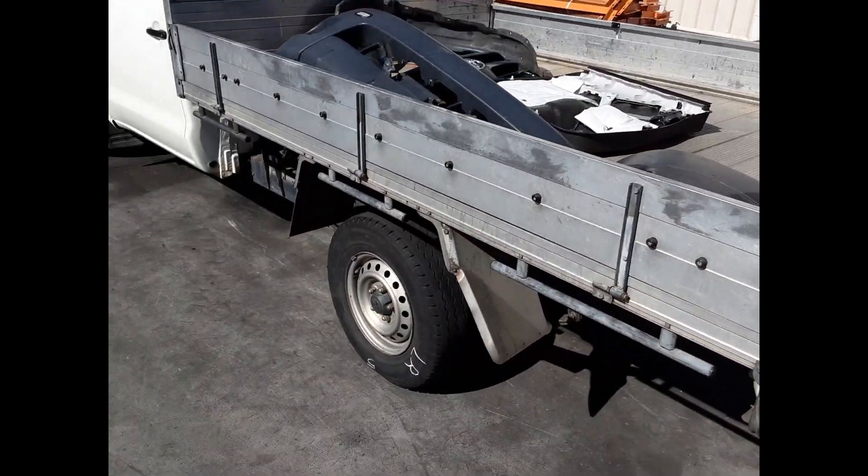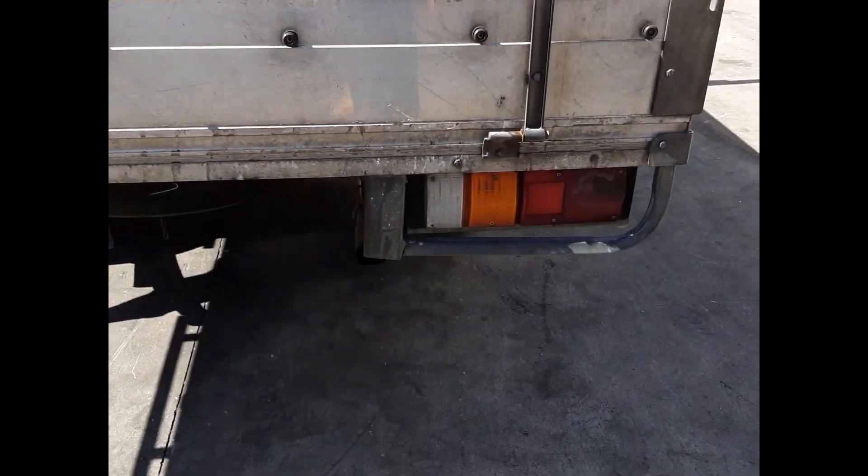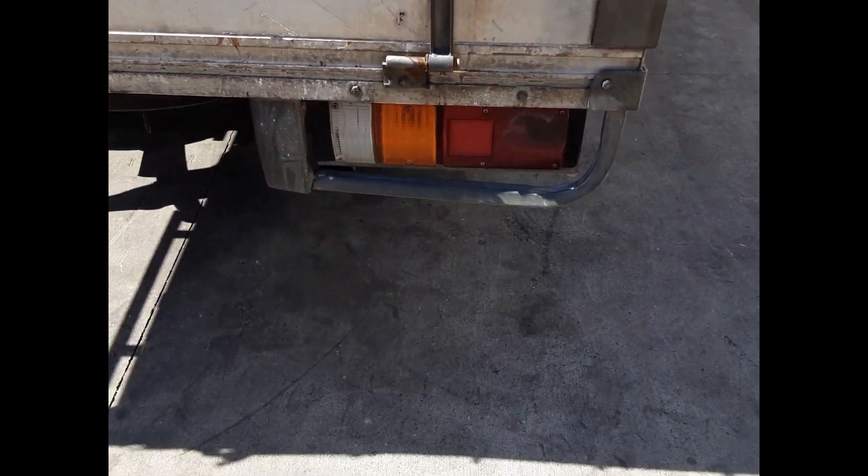Triple M alloy tray with all bolts and brackets. It does have a Holden rear gate on it and a little bit of damage to the right hand tail light guard.